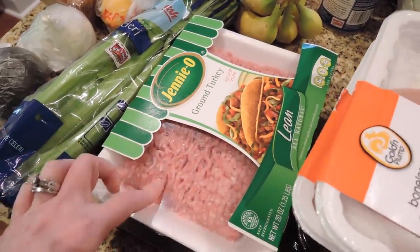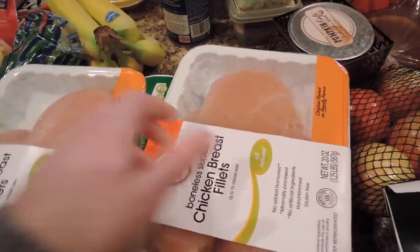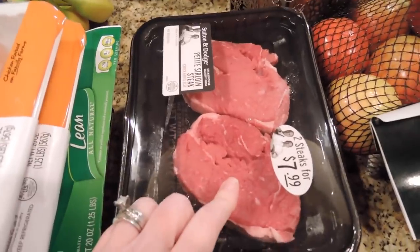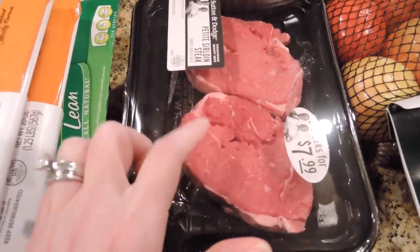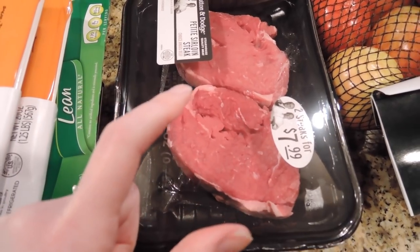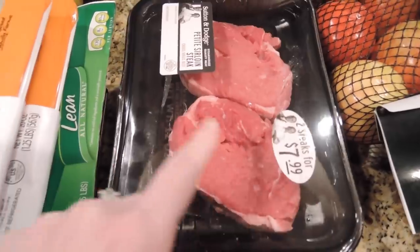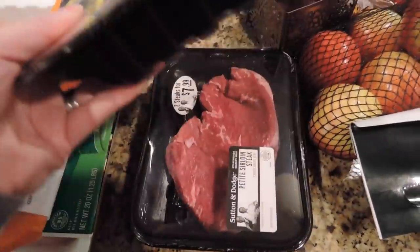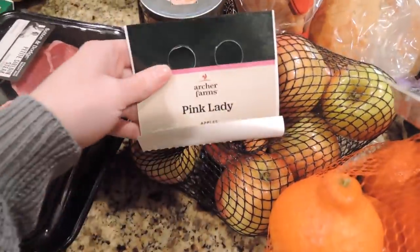I got some ground turkey — I'll probably make turkey burgers for lunch, though I might do tacos. I also needed some chicken breast which were on sale, and the steaks were buy one get one half off. We really like these Sutton and Dodge petite fillets from Target — $7.99 for two, which is a perfect size. I got two packs and we'll freeze the other two.